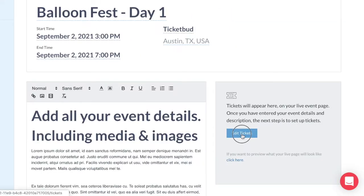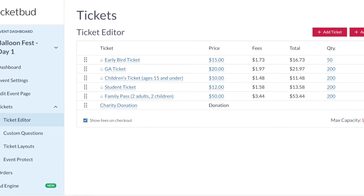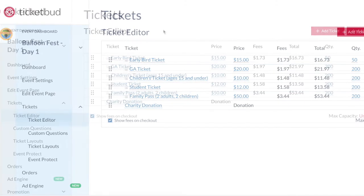From here, you can set up your ticket options. We give you the flexibility to have as many ticket types as you need, at no extra cost. Good ticket programming helps you sell more tickets.